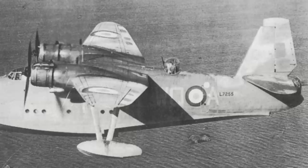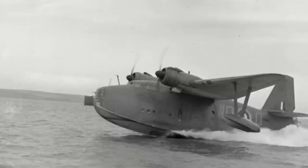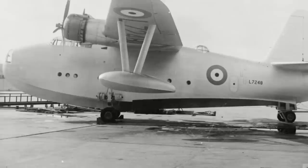In June 1939, the first four were sent to No. 240 Squadron, based at RAF Calshot, to undertake service trials. It didn't take long for problems to arise, and in October those in service were supplemented by the London flying boat — the aircraft it was meant to replace — being brought back into service. In December 1939, No. 209 Squadron, based at Oban, began utilising the Lerwick.